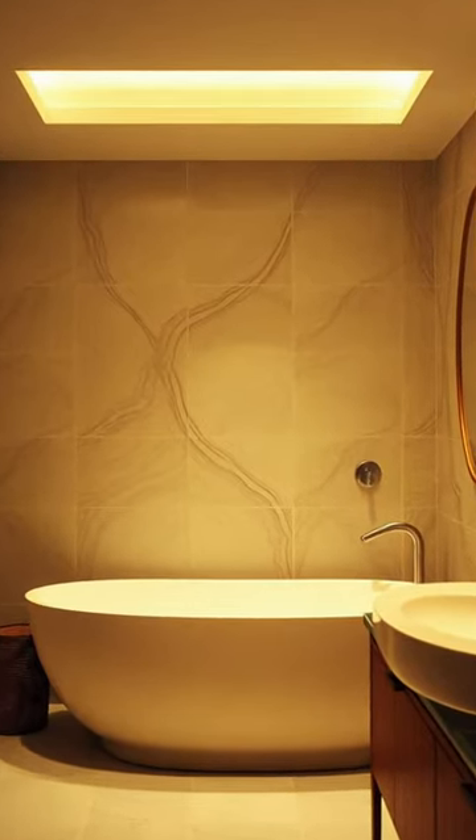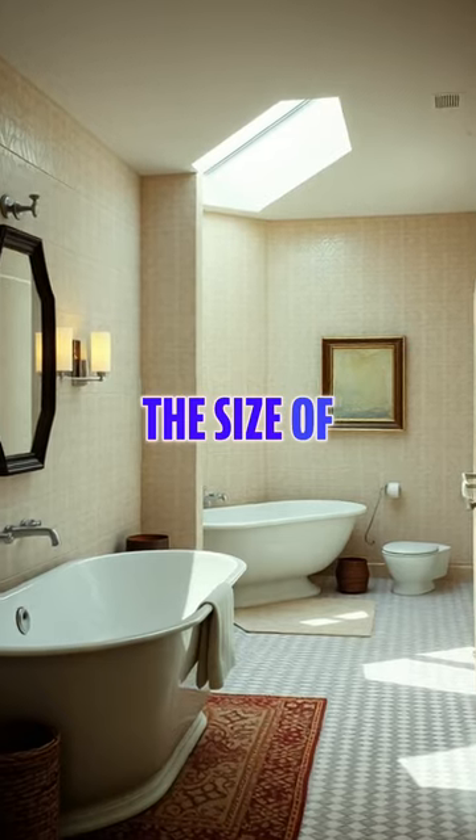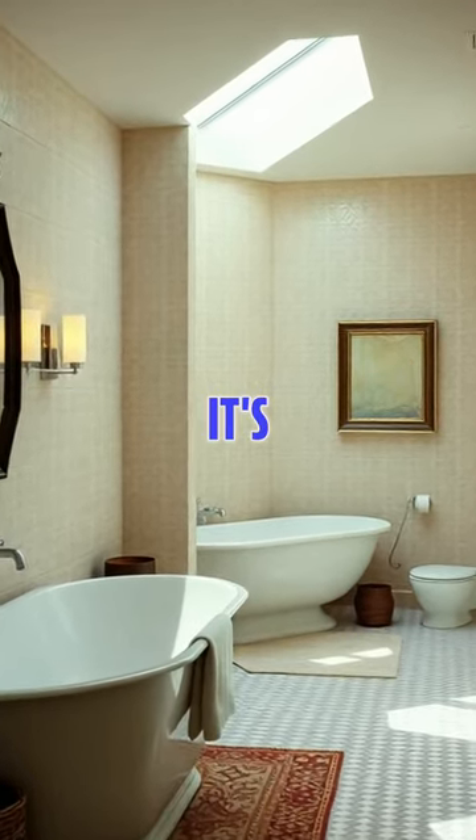There are closets throughout — closets, a media room. And this is the laundry room right here.